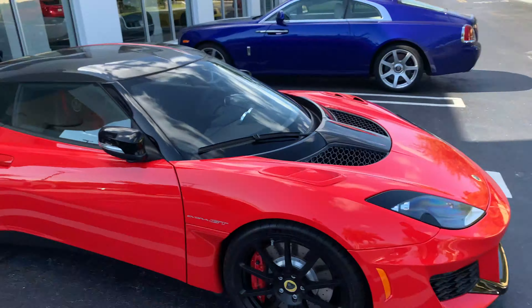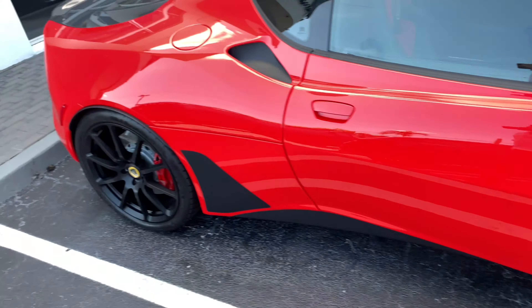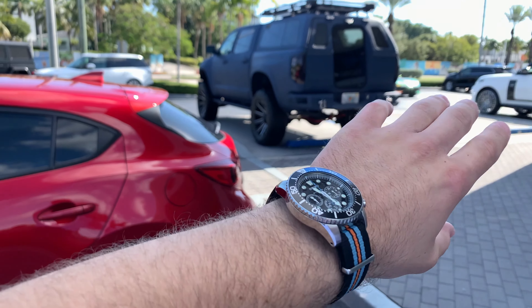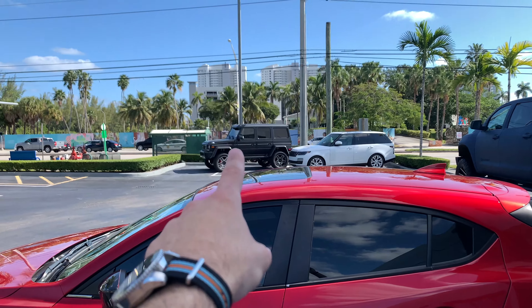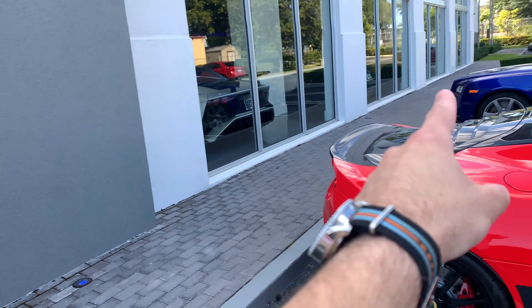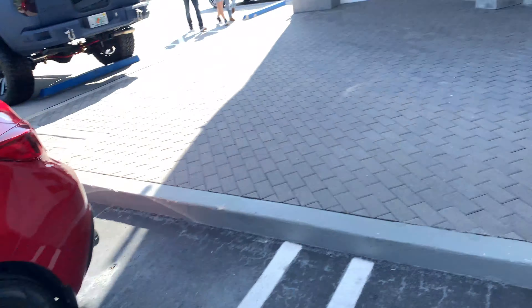We're at Prestige Imports. Benji's taking a look at this Lotus Evora S, or an Evora GT — that's a very nice spec. We have what looks like a Toyota Tundra called a DeVolro, that looked really cool. And we have a Range Rover and a really nice 4x4 Squared. I can already see a Mansory Veyron, an Aventador SV, a Pagani — let's go inside.